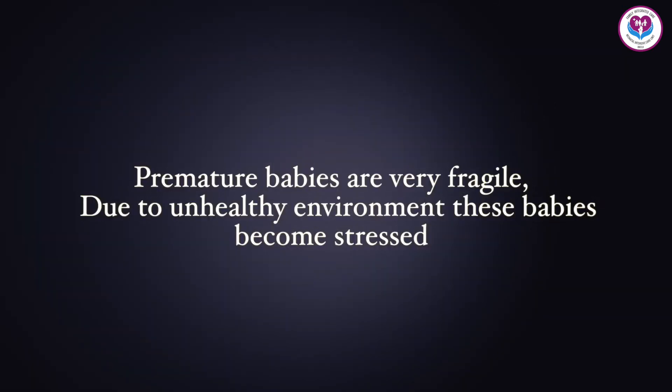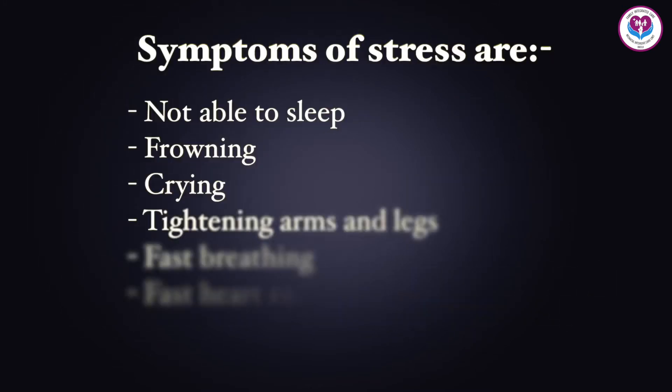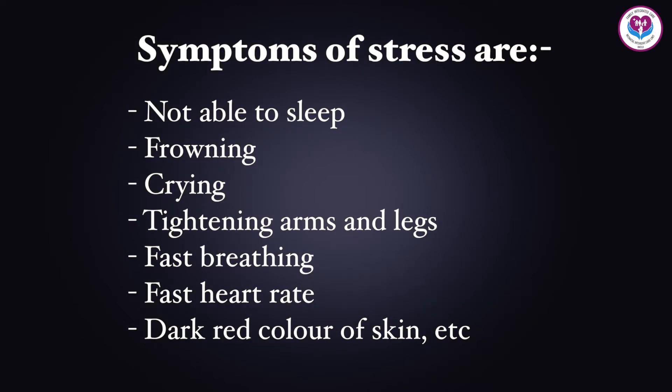Premature babies are very fragile. Due to an unhealthy environment, these babies become stressed. The reasons for stress are: handling the baby time and again, loud sound, bright light, and painful procedures such as taking out blood, removing tape, and inserting a tube into the baby. Symptoms of stress include not being able to sleep, frowning, crying, tightening arms and legs, fast breathing, fast heart rate, and dark red color.